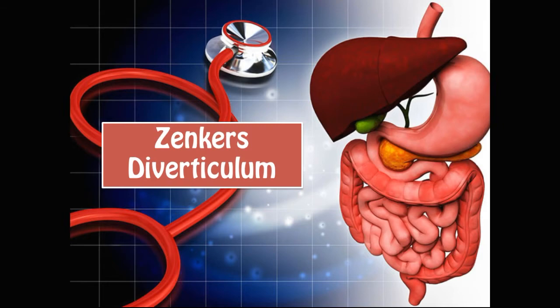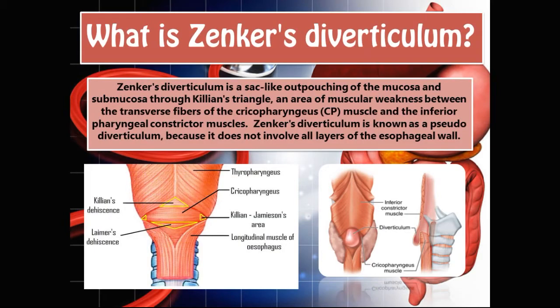Hey guys and welcome to HariGastro. Today we'll be talking about Zenker's diverticulum. Zenker's diverticulum is a sac-like outpouching of the mucosa and submucosa through Killian's triangle, an area of muscular weakness between the transverse fibers of the cricopharyngeus muscle and the inferior pharyngeal constrictor muscles.